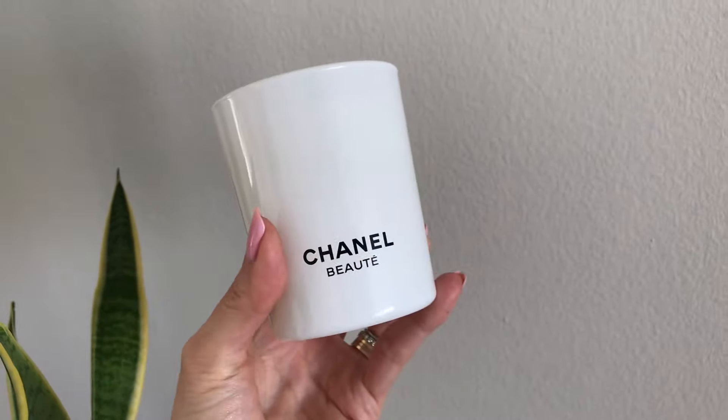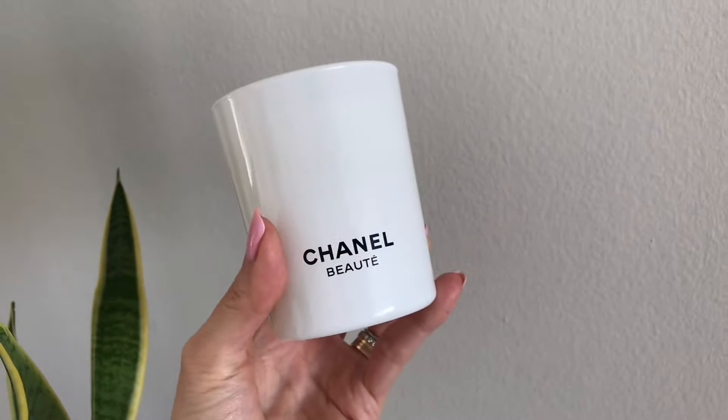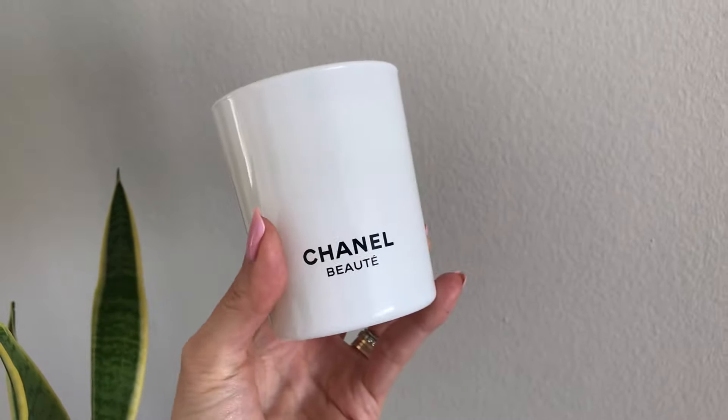Speaking of scents, look at this gorgeous Chanel candle. Unfortunately it's not available for purchase — I believe this was a holiday gift from my sales associate, along with that beautiful card you saw earlier. It smells so good. Any kind of candle can really liven up the mood in the house, bedroom, or bathroom — wherever your mom may choose to place it. Candles are also a great gift idea.